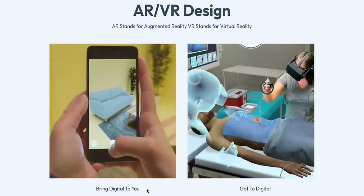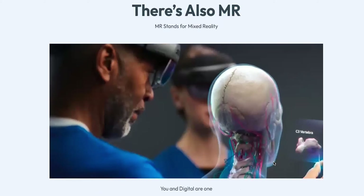AR literally means using your phone to make something that's not there seem like it's there — like putting a chair in your space that doesn't actually exist. That's bringing digital to you. VR means you go to the digital — you use an Oculus lens or a headset that covers your face from the real world and makes you feel like you're in another world. MR — mixed reality — is where you and the digital are one: you're here, but it looks like something else is also here.